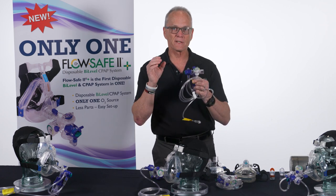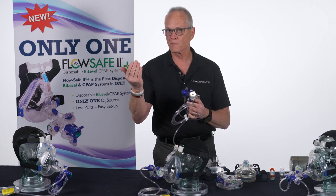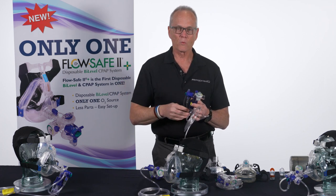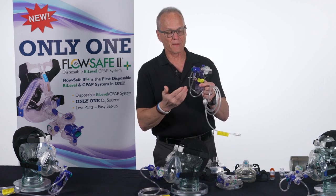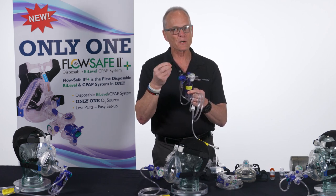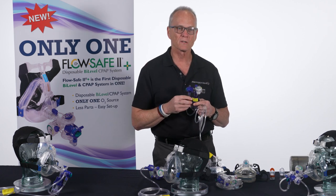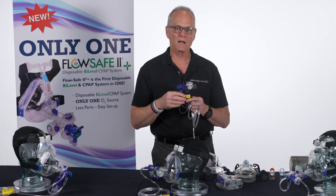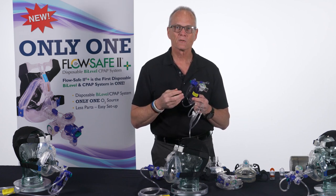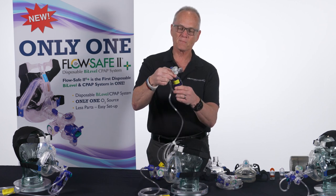Unlike a standard small volume nebulizer where you see a lazy mist, you won't see that with the FlowSafe 2 EZ. Because of the Bernoulli effect — almost like a little jet engine — the mist travels so fast it disappears. If you're unsure whether it's working, pull the nebulizer down and you'll see the lazy smoke; put it back in the jet stream and it disappears. But the medication is still being delivered effectively.